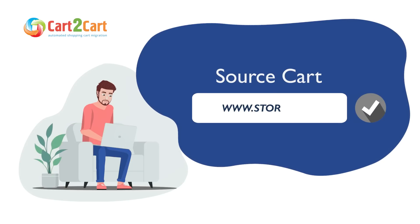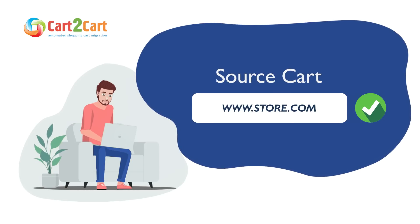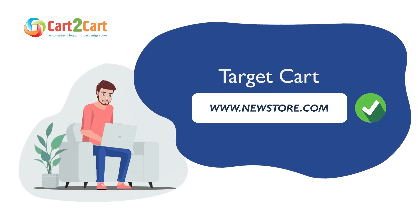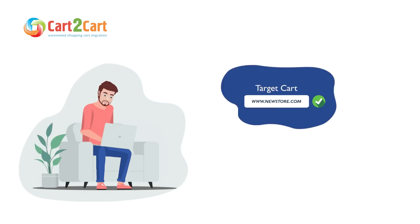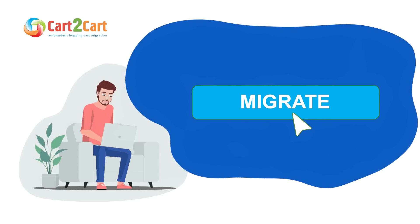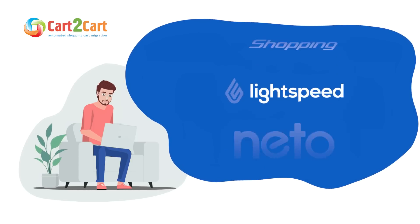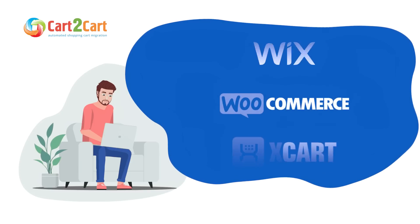Generally, there are two migration options offered by Cart2Cart. The first is Universal Migration App, the most advanced plugin for data transfer to Shopify. It offers a simple setup and intuitive interface, supports all e-commerce platforms, and handles migrations on fast and secure servers.